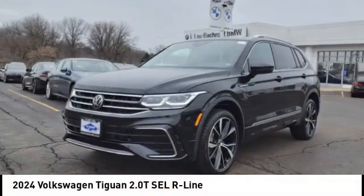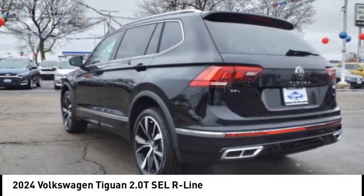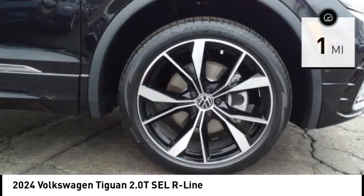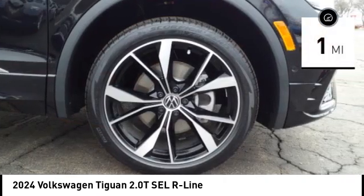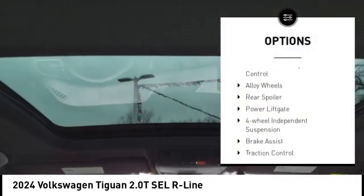Stop by and take a look at the 2024 Tiguan. With the Volkswagen Tiguan, it's good to be turbo. This vehicle has less than 100 miles. Here are some of this vehicle's great options: rain sensing wipers, electronic stability control.